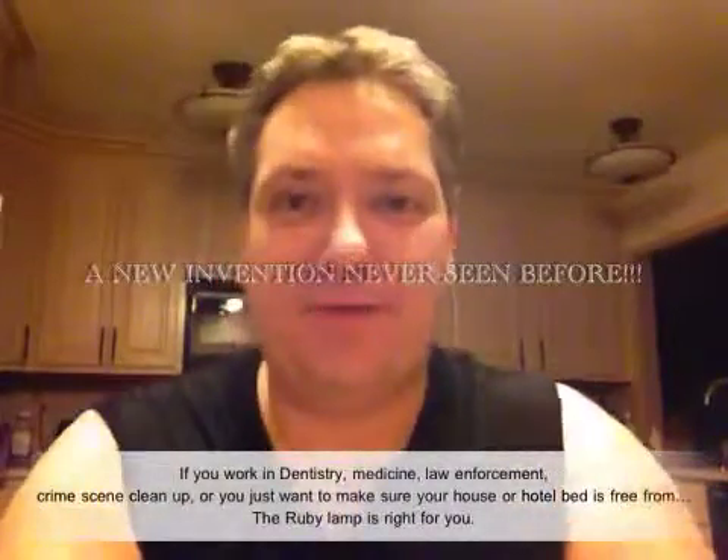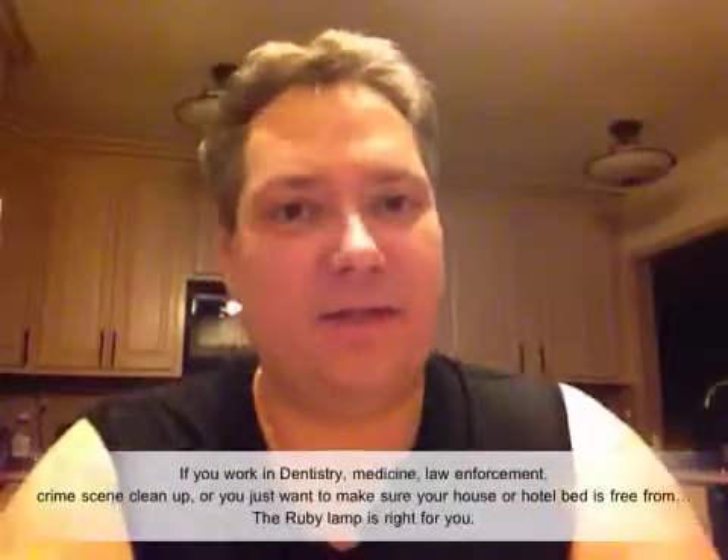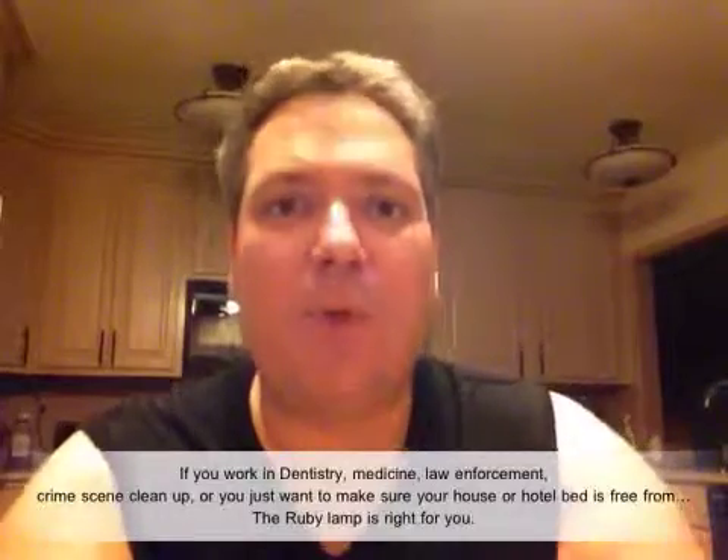Hello, I've got great and exciting news. If you work in medicine, dentistry, or law enforcement, a brand new Woods Lamp is on the market. It is the Ruby Woods Lamp.